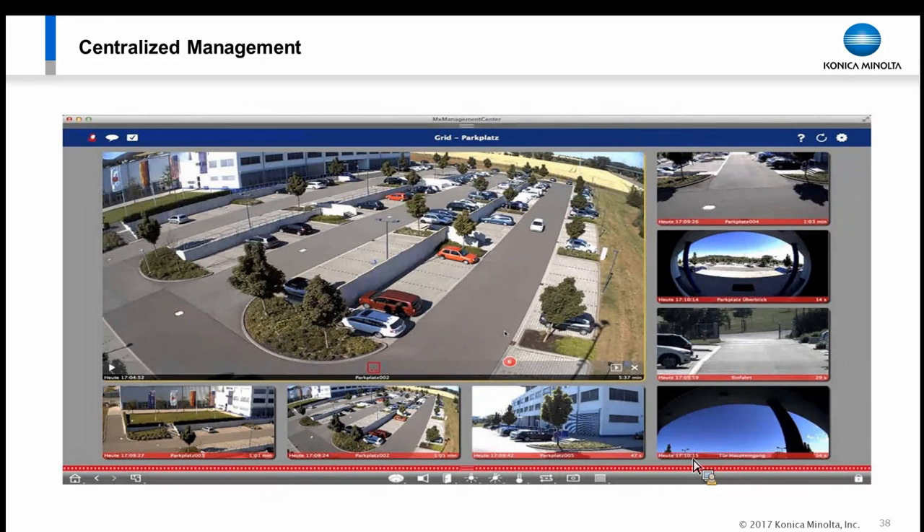All cameras feed into a management system that can be hierarchical. When I log in, I only see cameras at my store. A district manager logs in and sees their district. Corporate logs in and sees everything.